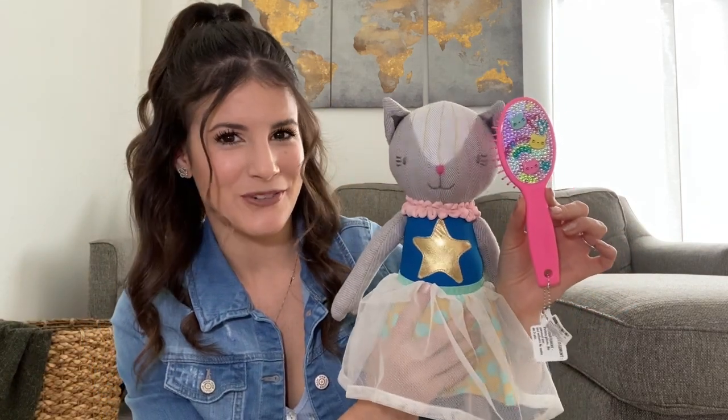The last beauty item is this hairbrush I got at Claire's for my oldest. I've been wanting to get her a hairbrush of her own because the ones I have are for babies. She loves brushing her hair, so I thought it'd be nice for her to have a brush of her own. This one at Claire's is so cute with the little kitty cats, which go very nicely with the little kitty stuffed doll.